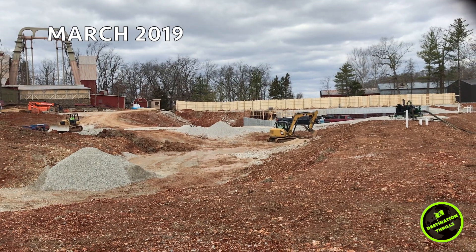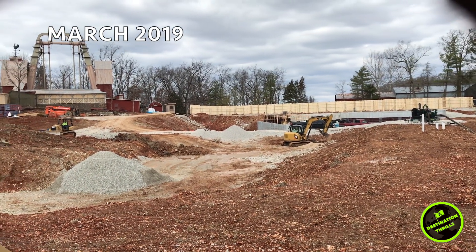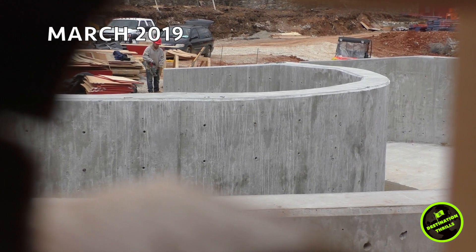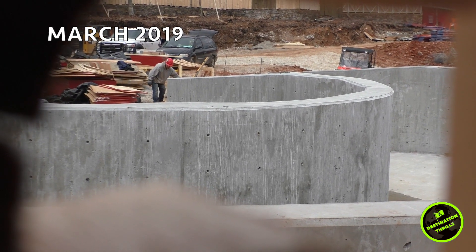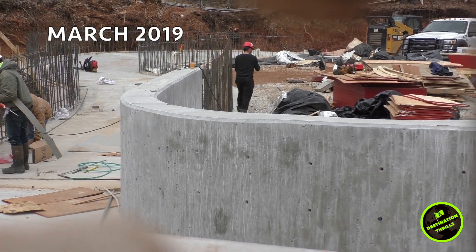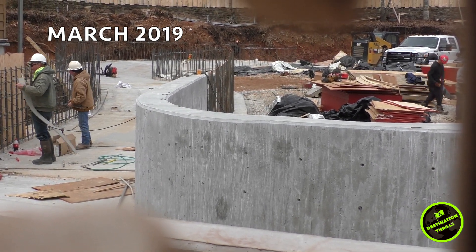To get some perspective, this is the footage that we took back in March when we did our first construction update. As you can see, not much was happening at the time — all the land clearing was starting to wrap up and they had begun to put in concrete walls to make up the trough for the new attraction.